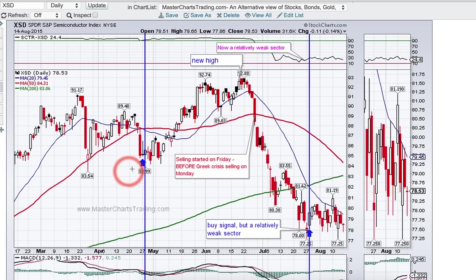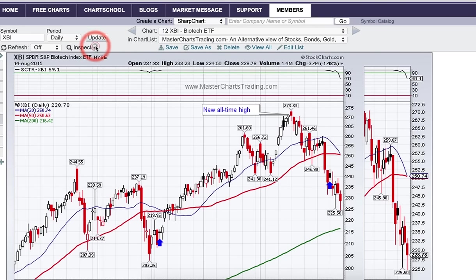There is resistance from the lows in April. Next, let's look at XBI, the Biotech ETF.